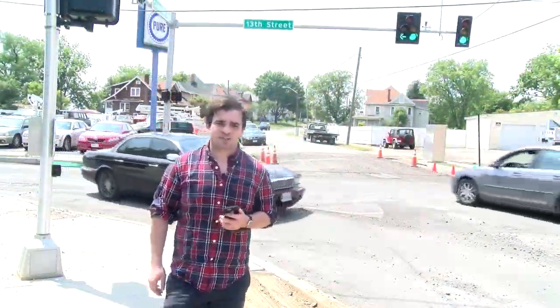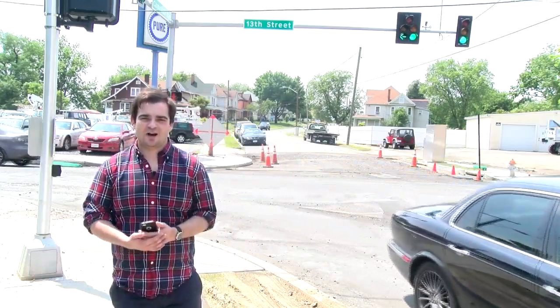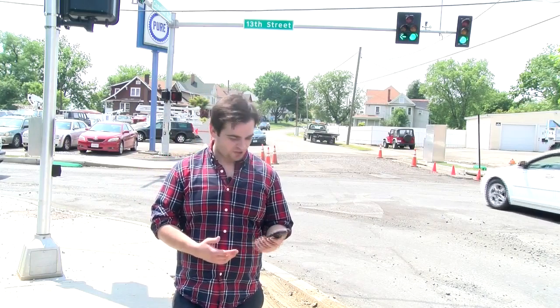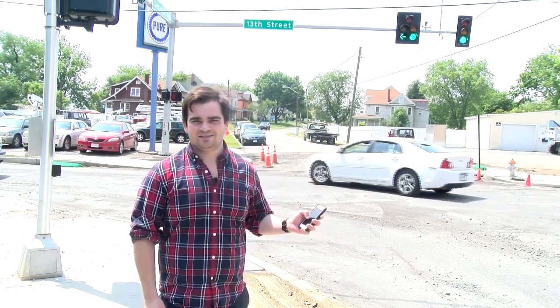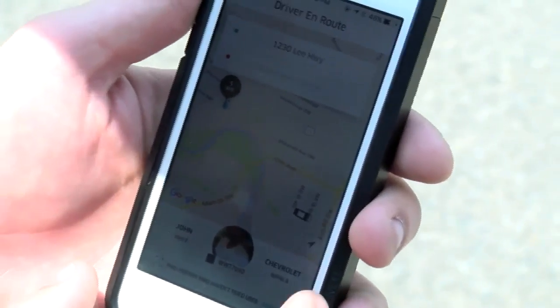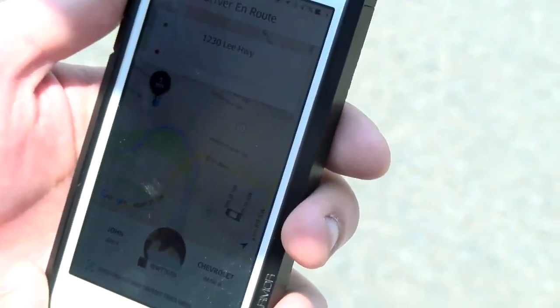We're standing here at the corner of 13th Street and Campbell here in Roanoke. Suppose you need a ride to the airport — luckily, Uber is available here and it's just a click on the phone away. To get a ride from Uber, download the app, create an account, and enter your credit card information. There will be no transaction between you and the driver, unless you decide to tip.